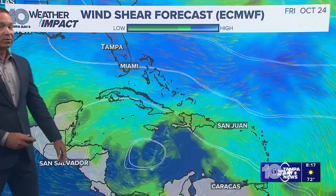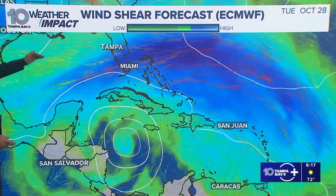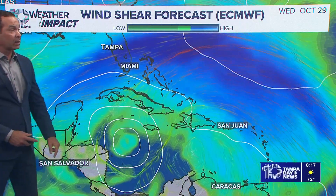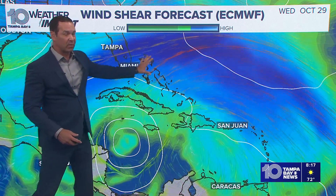It could be relatively close to very southern Florida, maybe the Keys, and into Cuba. But this is going to help us out — this is a forecast of the wind shear, going all the way into the following Wednesday, October 29th, and this would act like a wall keeping anything away from us.